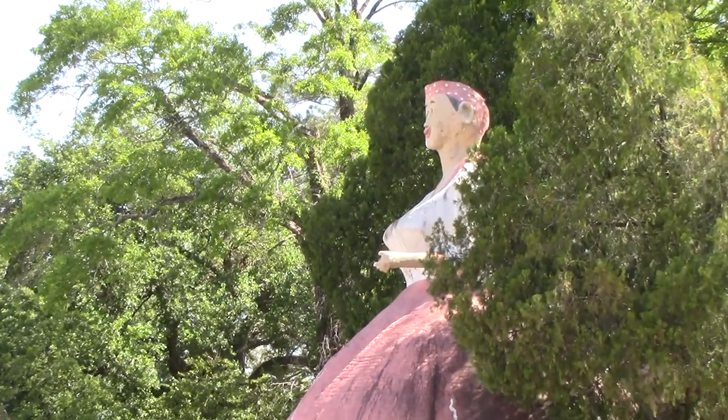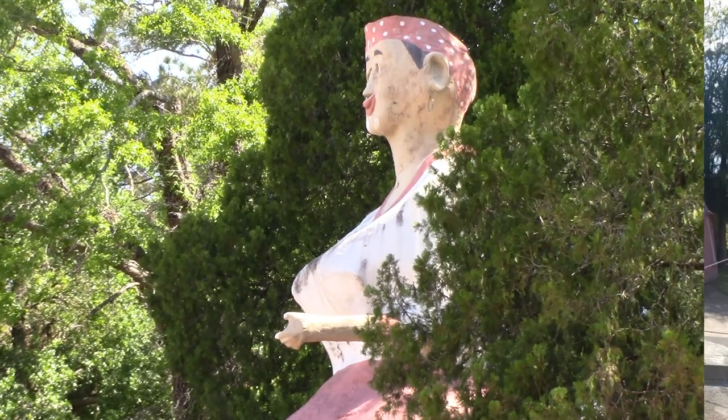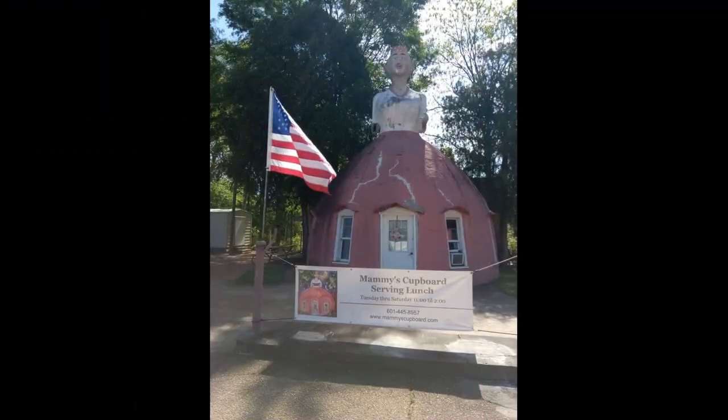Old Mammy — she cuts quite a figure, doesn't she?